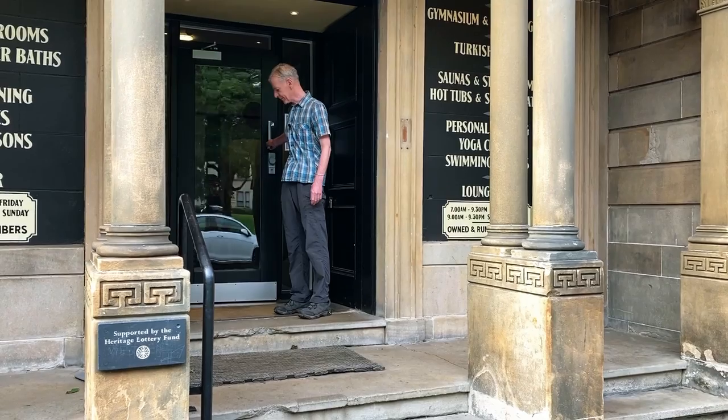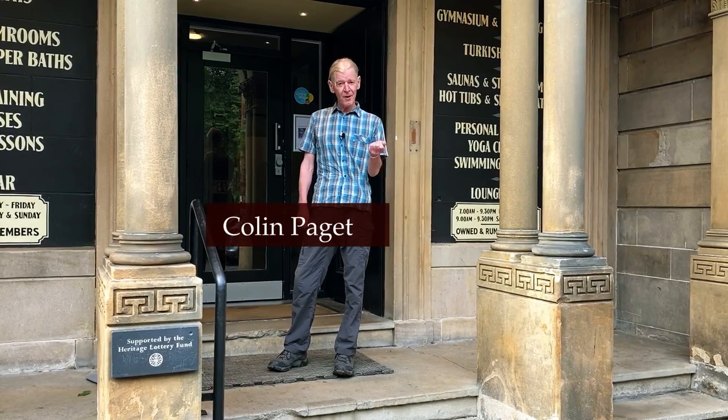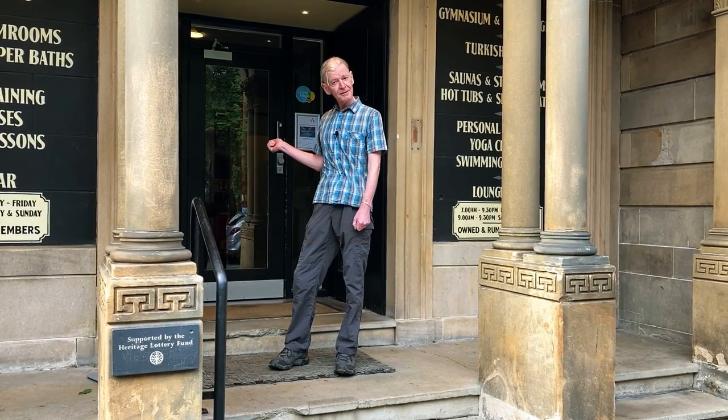Welcome to the Allentown Basque Club, the oldest club of its kind in Europe. My name's Colin and I will be showing you around. And I'm Lucy. I'll be filling in a bit of the historical detail for you. Why don't you come on in?